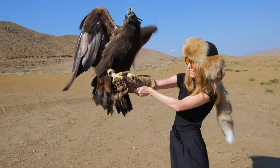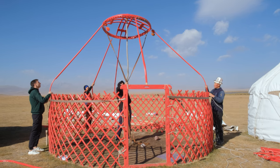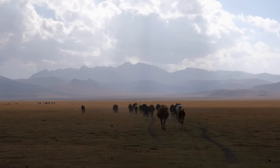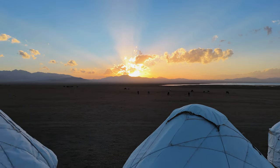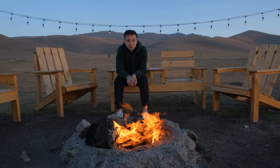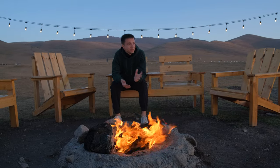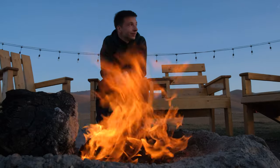A trip to Kyrgyzstan will forever change you. There's nowhere else you can experience these types of traditions that have stood the test of time, meet the most genuine people, make forever friends, and be easily captivated by nature's sheer beauty. As we depart, we leave not as outsiders but as part of this rich tapestry, forever changed and forever grateful. Just 24 hours ago we were sitting in one of the most modern towns in the world, and today I find myself here, sitting with nomads in the middle of nowhere, about to sleep in a yurt the way the Mongols slept 2,000 years ago. It was unbelievable.